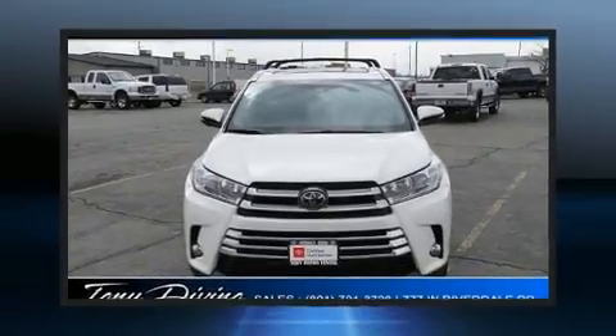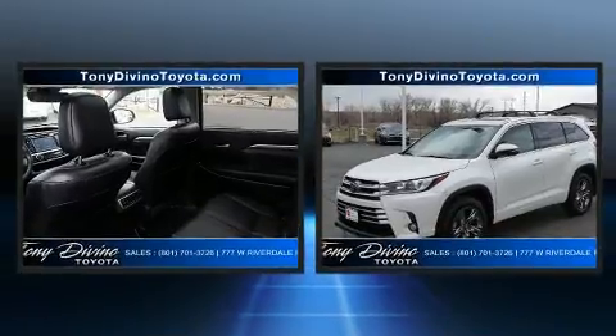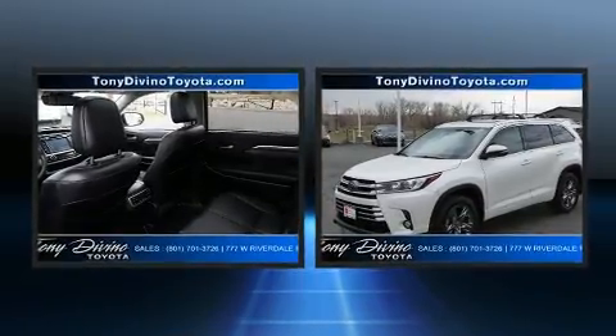The 2017 Toyota Highlander. With fewer than 45,000 miles on the odometer, this four-door sport utility vehicle prioritizes comfort, safety, and convenience.